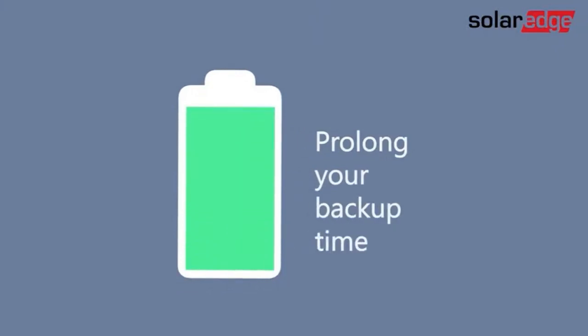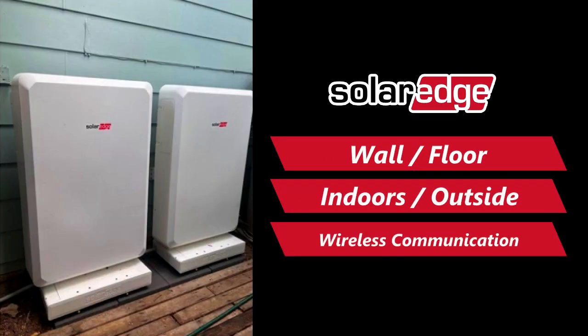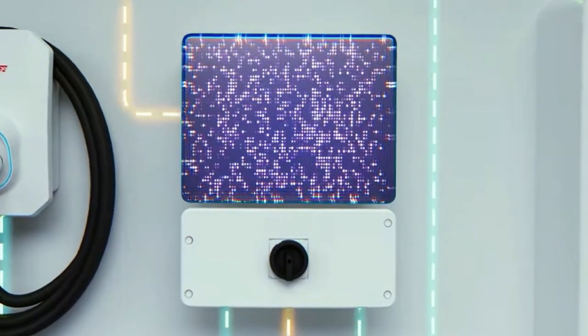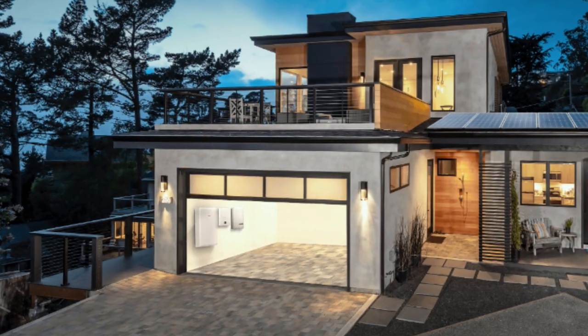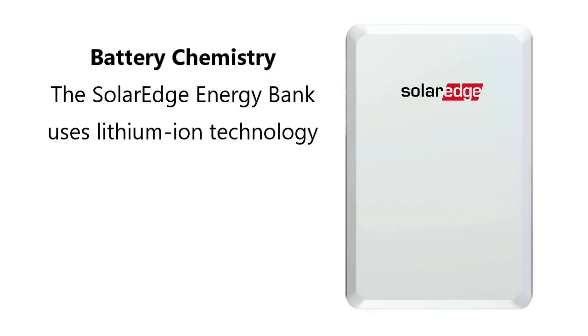For installation, the battery could be installed on a wall or floor, indoors or outdoors. It has wireless communication with the inverter, which reduces wiring, labor, and installation costs. The energy bank battery is a lithium-ion battery.